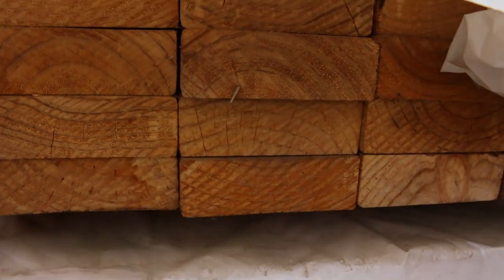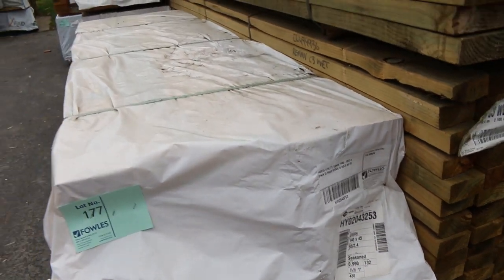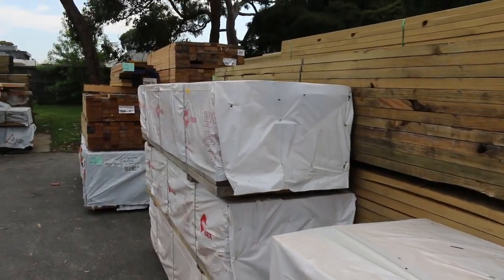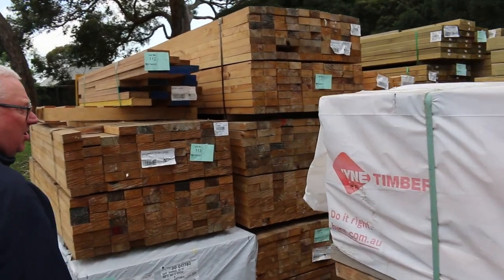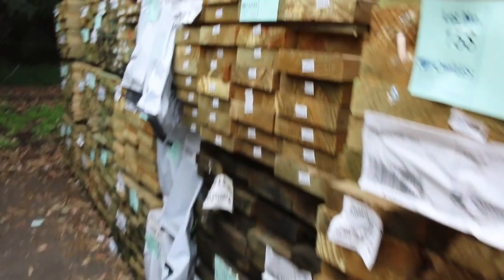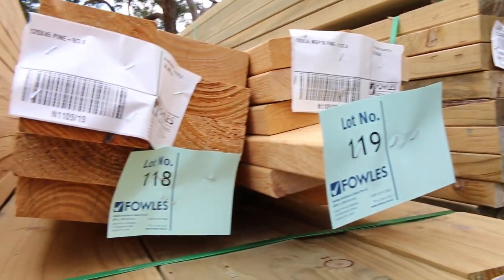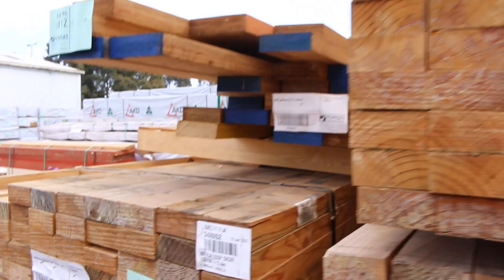More clearance stock here: 140x45 utility pine in 2.4-meter lengths — five packs of those. Down this row there are heaps of mid-range packs of treated pine in various sizes. There are over 300 packs of timber just outside before we even get inside the shed, so there is a lot of timber this week.